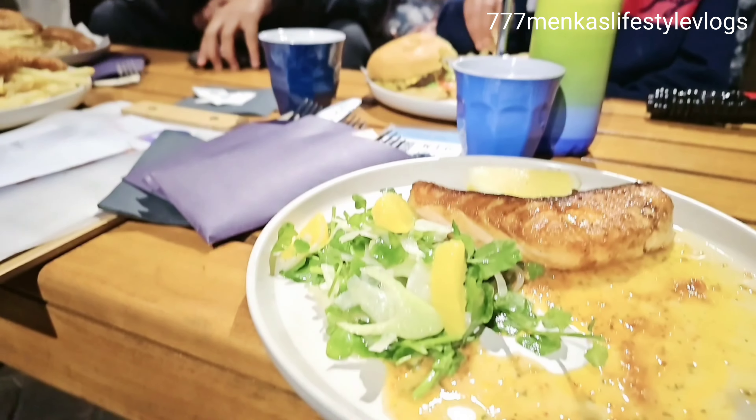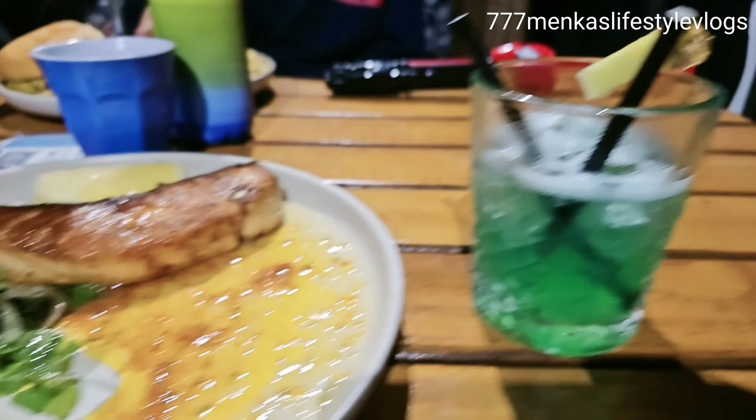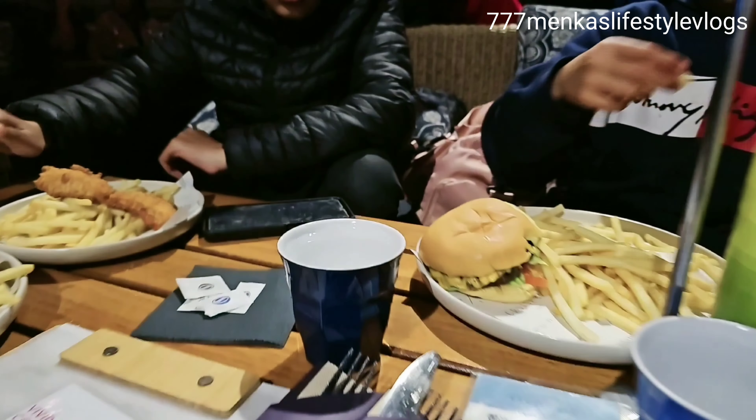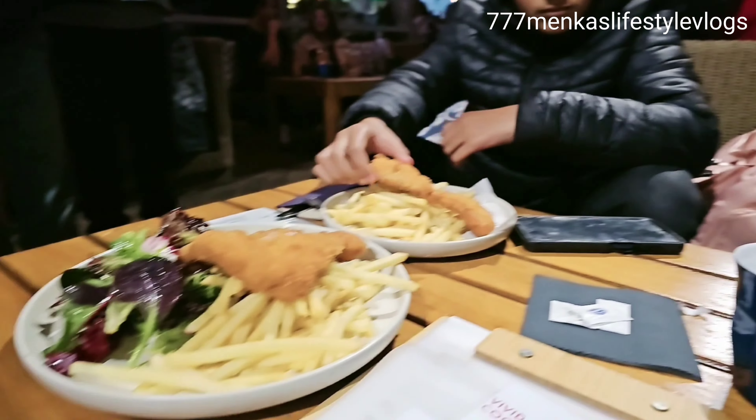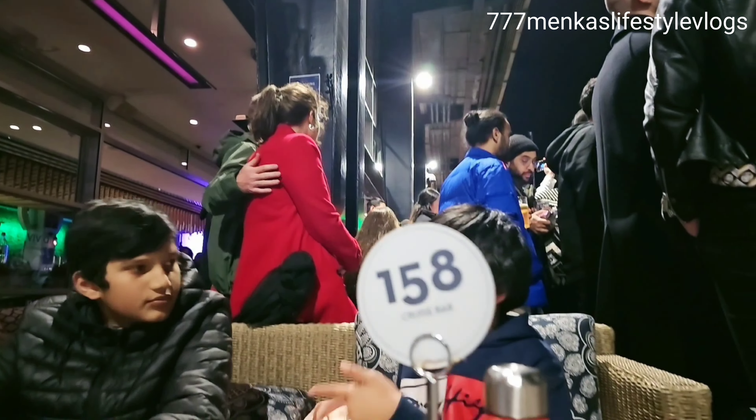So let's talk about the food. Our table number is 158 and I have ordered the fish of the day — whatever fresh fish they have — with the Elemental Tan cocktail. We also ordered kids burgers and chicken schnitzel with chips.